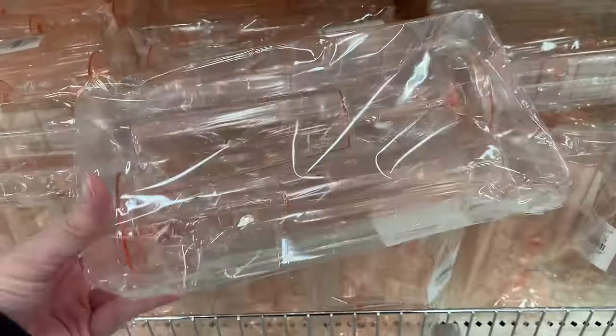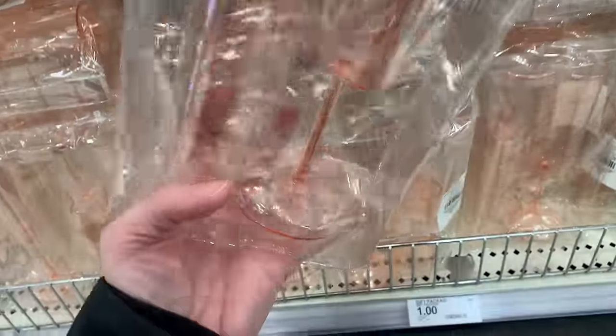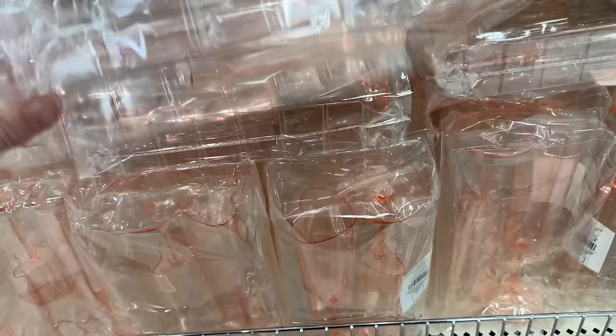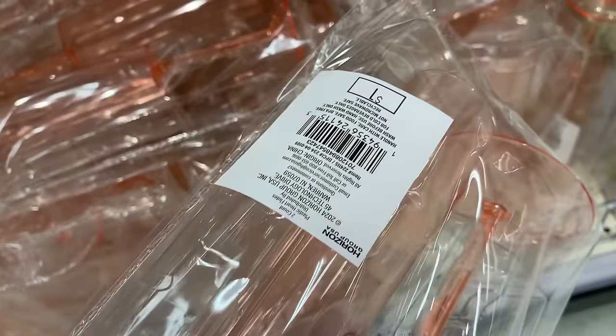Last party item here — these are plastic pink champagne flutes shaped like hearts. You can see the heart shape when I tilt them. They're just plastic but kind of cute, and you get two in a pack for a buck, which is a pretty good deal.